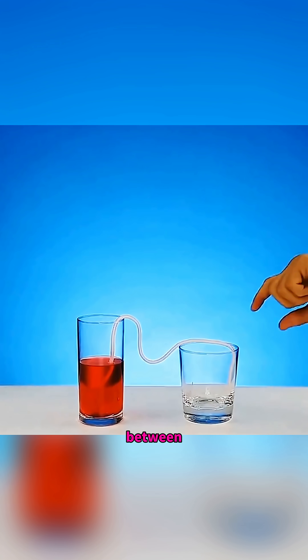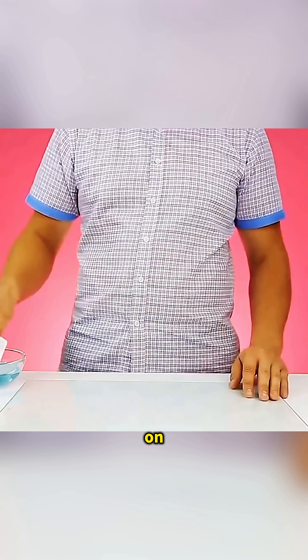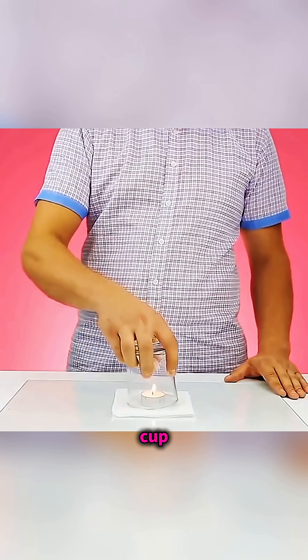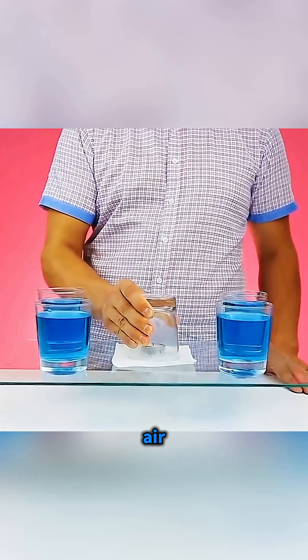Place a piece of string between two cups and watch water transfer from one to the other. On a wet tissue placed over glass, set a burning candle, cover it with a cup, and surround it with water. Suddenly, you feel the invisible power of air pressure.